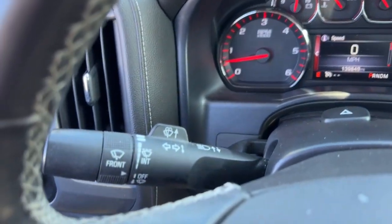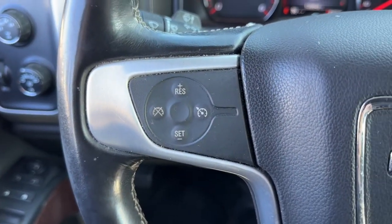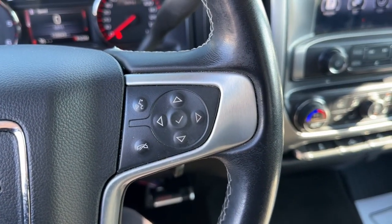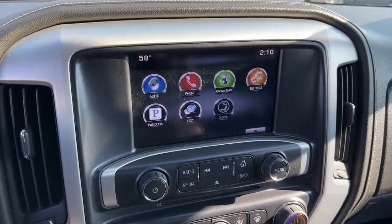Keyless entry, satellite radio, remote engine start, fog lamps, leather-wrapped steering wheel, electronic stability control, aluminum wheels, steering wheel audio controls, dual-zone AC, alarm.